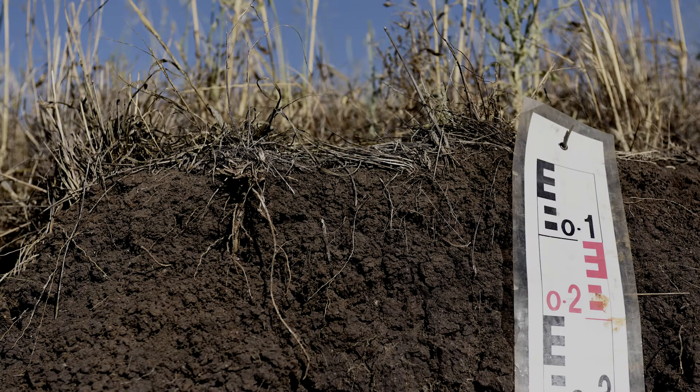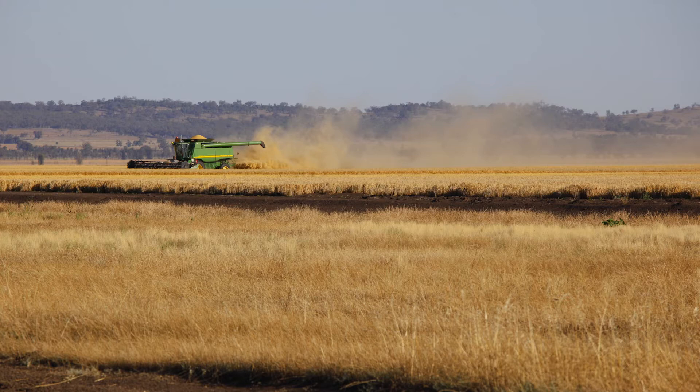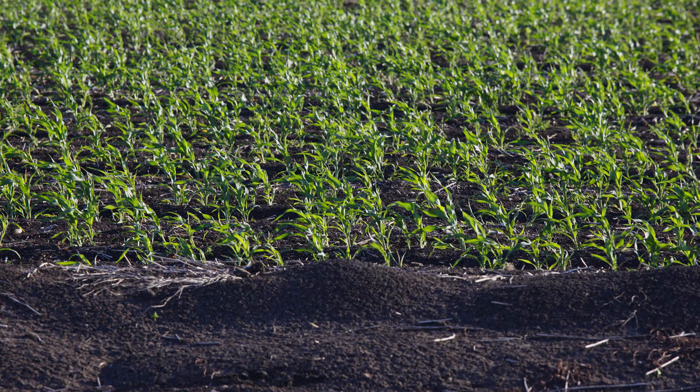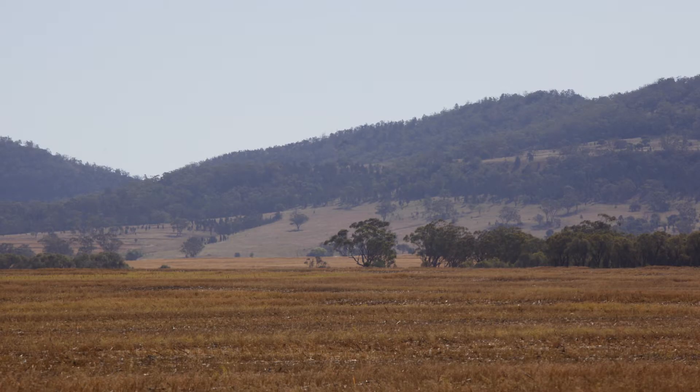The black vertisol is a dark, cracking clay and has arguably the highest agricultural productivity of any soil type in NSW. Black vertisols are associated with weathered materials derived from basaltic rocks. The largest areas of these soils are found on the Liverpool Plains, the Meriwa Plateau and the North West Plains.